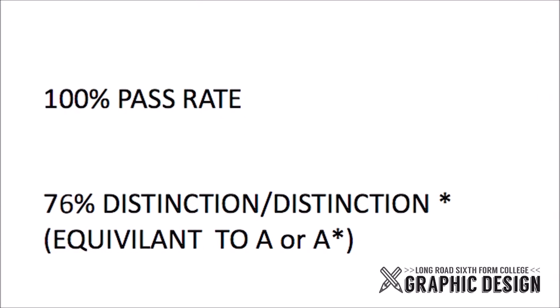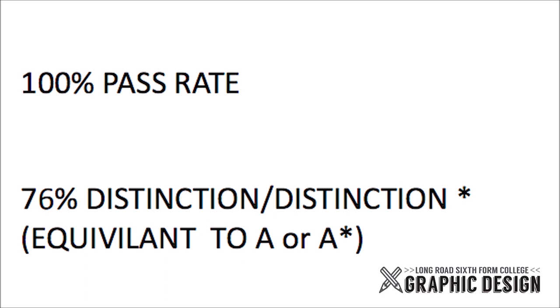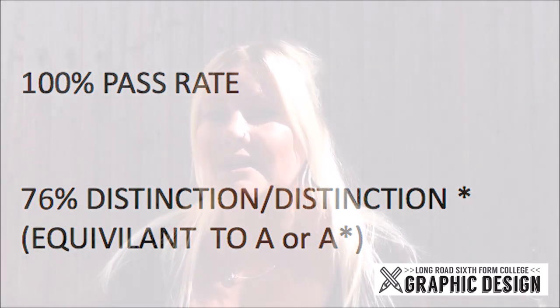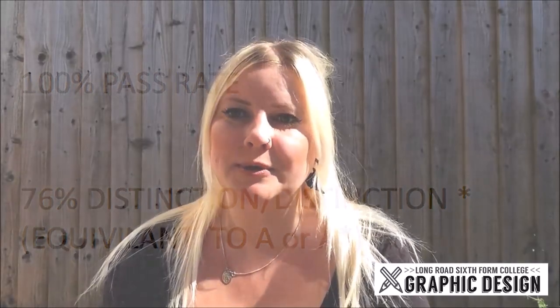Graphic design is one of the only courses at the college that is 100% coursework based with no exams at all at the end. Every single piece of coursework counts towards your final grade. You're marked Pass, Merit, Distinction — which is the equivalent to E, C, A. Each piece of coursework gets a grade and these grades get added together at the end to give your final grade. Over the past few years we've had a really high distinction rate, with around 70-80% of students achieving this top grade.